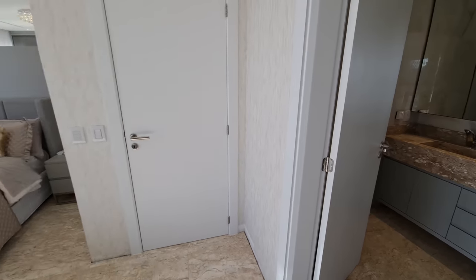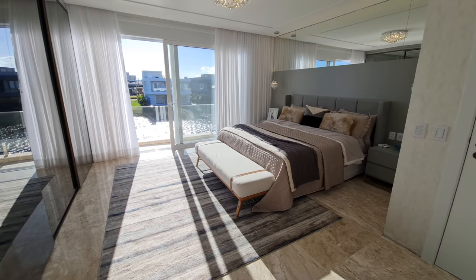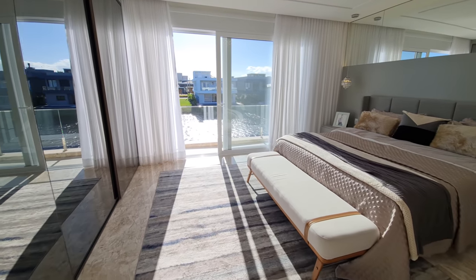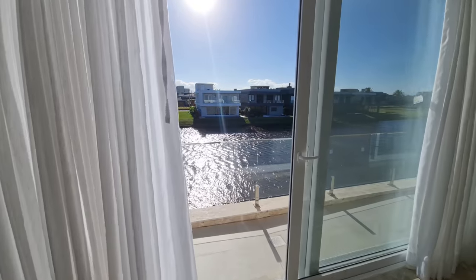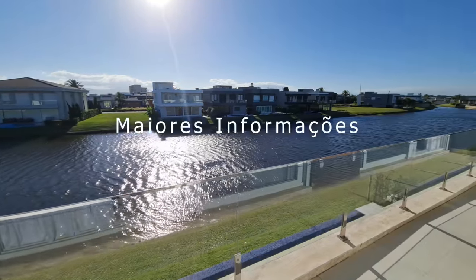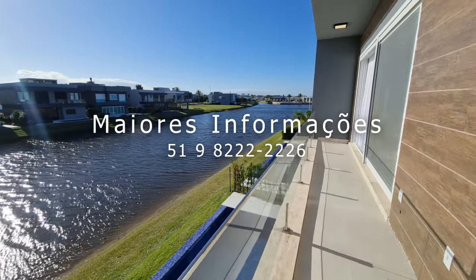Gente, fico por aqui. Se você gostou desse vídeo, chama aí que eu quero te mostrar essa casa. Clica nesse botão aí e vem ver essa casa. Te agradeço por assistir até aqui — muito obrigado! Deus abençoe o seu dia e a sua semana. Até o próximo vídeo, tchau!